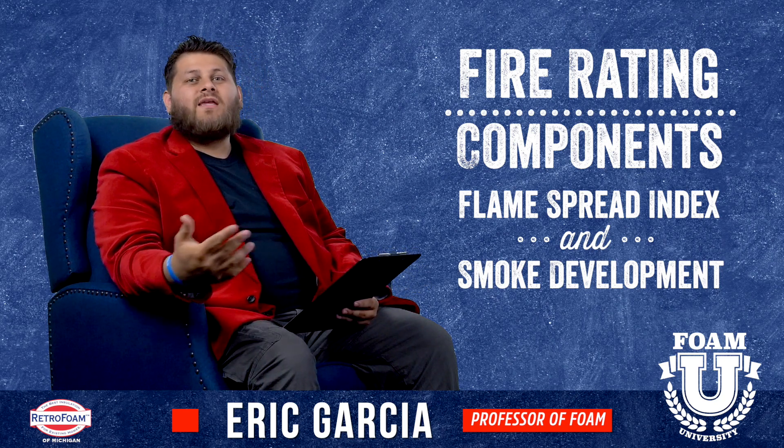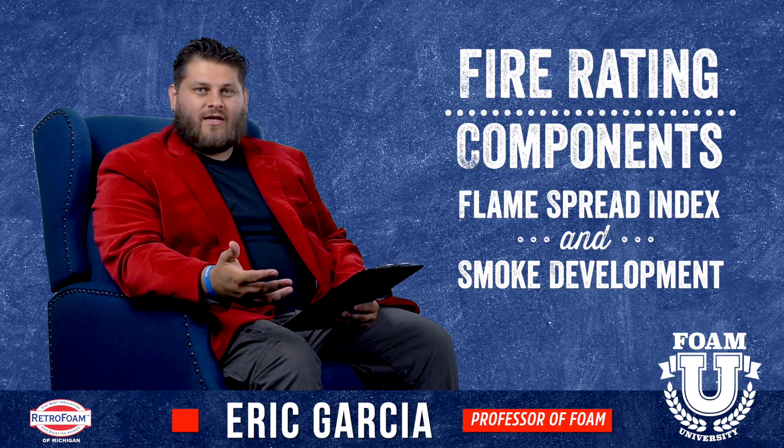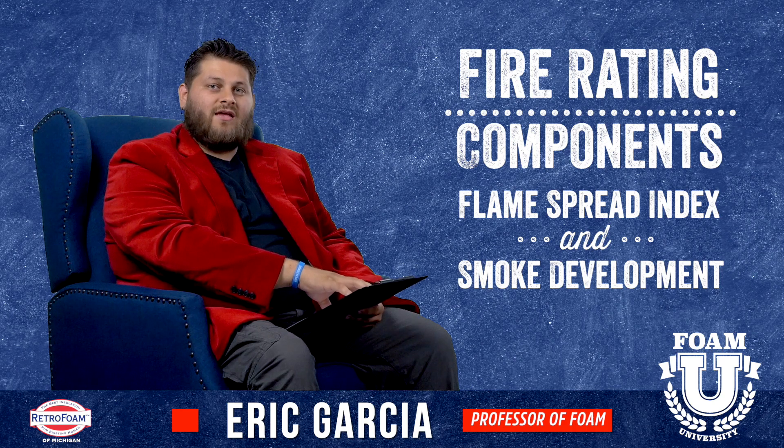What does that mean to you and me? What does that mean to the average homeowner? Not much — it really doesn't. When it comes to fire rating, a lot of it's going to come down to the rating you're given. You want to look for Class A and Class 1.